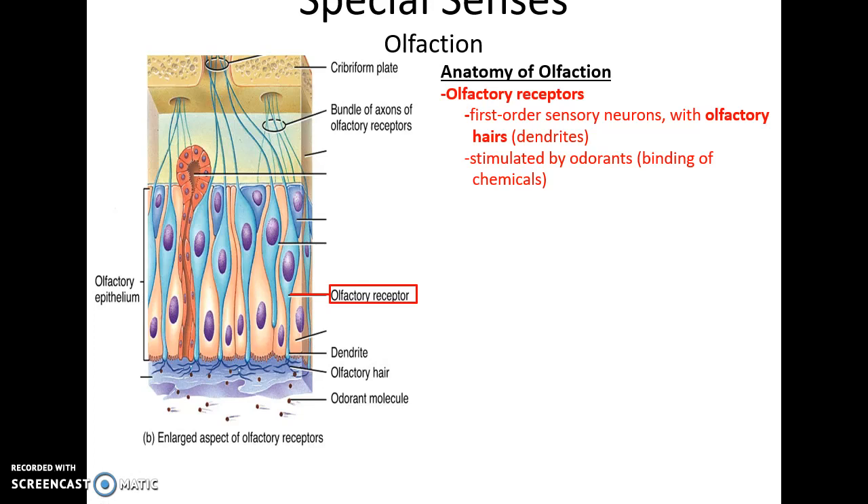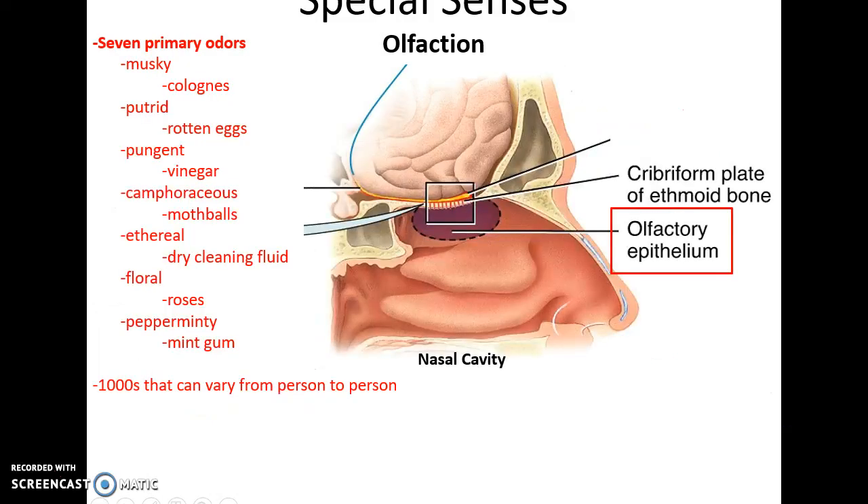For olfaction, the sensory receptors are called olfactory receptors and they are localized to the olfactory epithelium on the roof of the nasal cavity. The structures that detect chemicals or odorants that stimulate olfaction are the olfactory hairs of the sensory neurons — these are the first order sensory neurons, binding to chemicals that dissolve in the mucus.